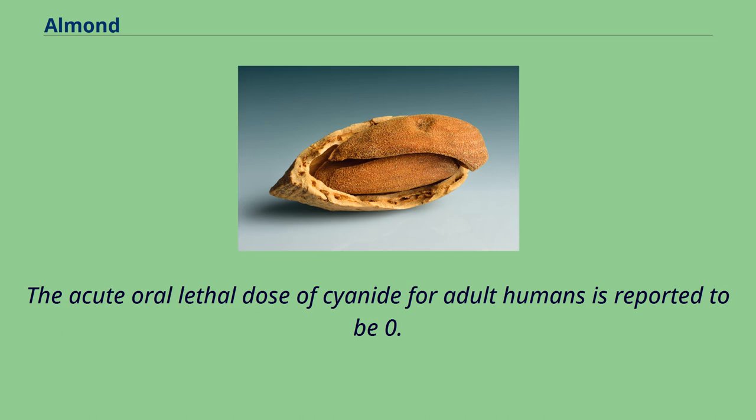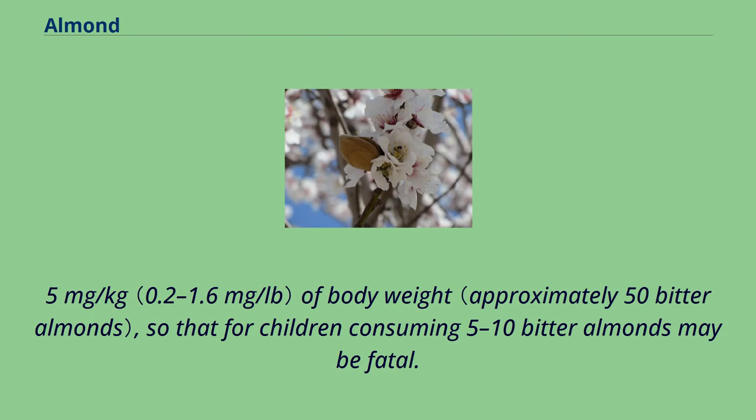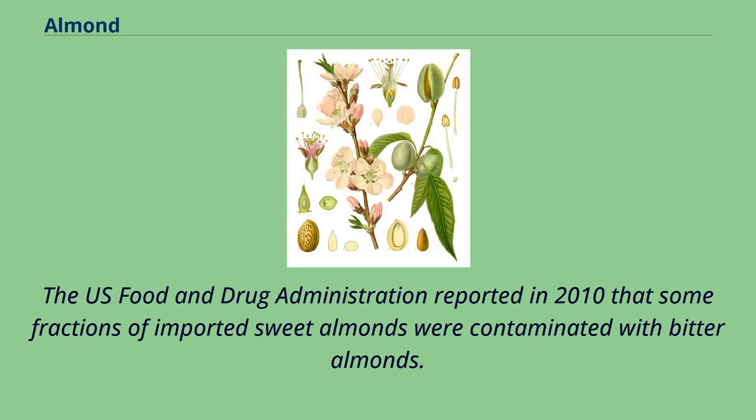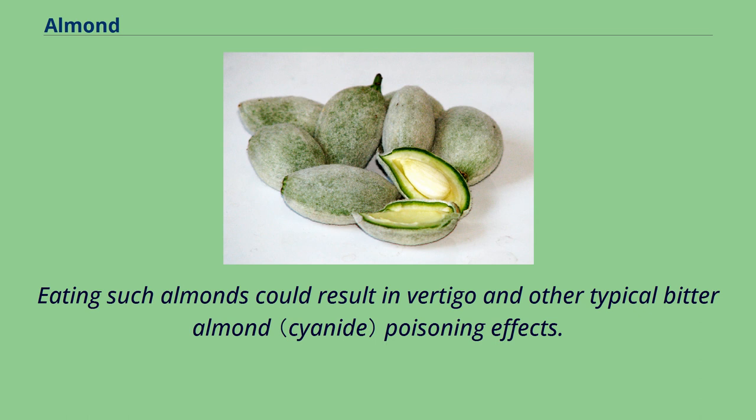The acute oral lethal dose of cyanide for adult humans is reported to be 0.5 to 3.5 mg/kg of body weight, so that for children consuming 5 to 10 bitter almonds may be fatal. All commercially grown almonds sold as food in the United States are sweet cultivars. The U.S. Food and Drug Administration reported in 2010 that some fractions of imported sweet almonds were contaminated with bitter almonds, and eating such almonds could result in vertigo and other typical bitter almond poisoning effects.